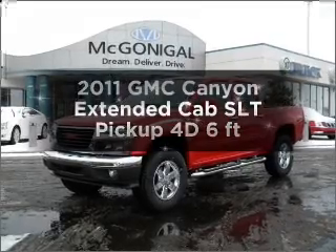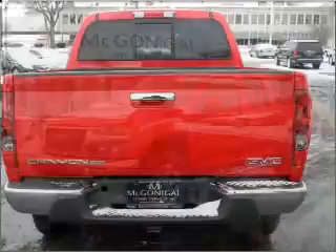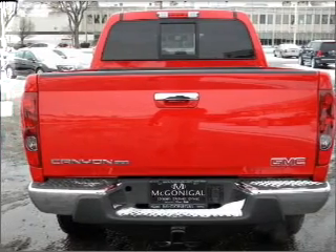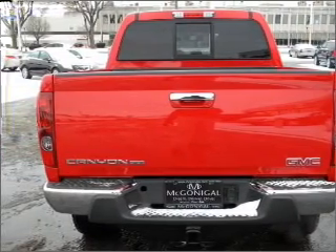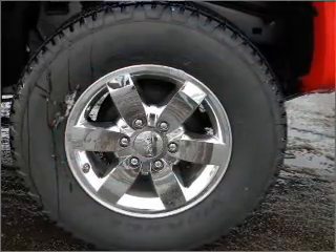Everything you need under one roof with this great vehicle. With a reliable engine that responds smoothly to its automatic transmission, find your way easily with the included navigation system. The anti-lock braking system will help deliver you safely to your destination.